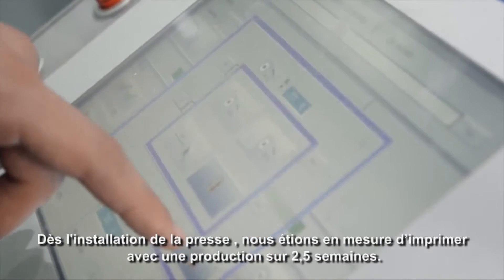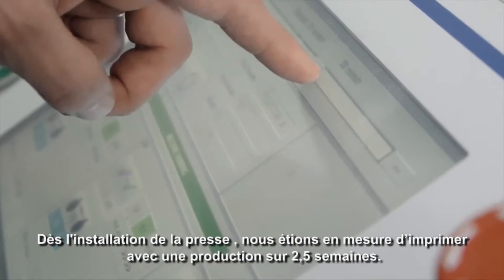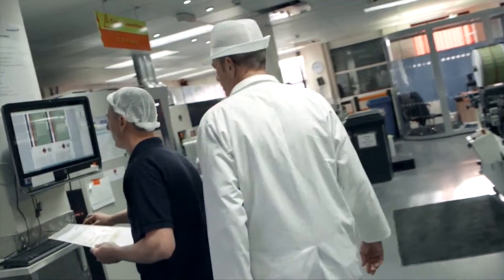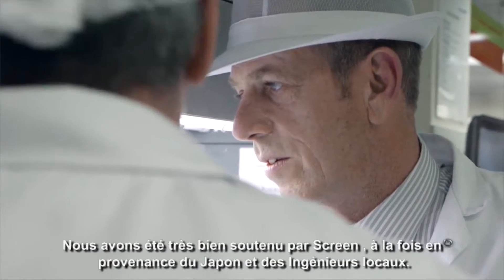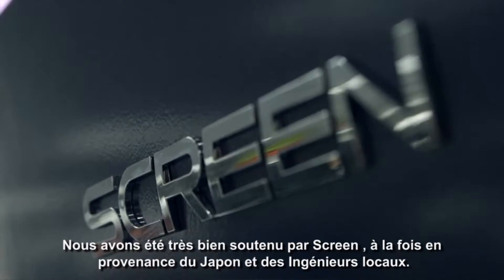From the time the press was installed, we were up and running at production levels in about two, two and a half weeks. We've had good support from Screen — from the people in Japan as well as the local engineers here in the UK.